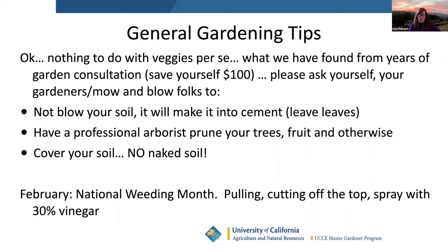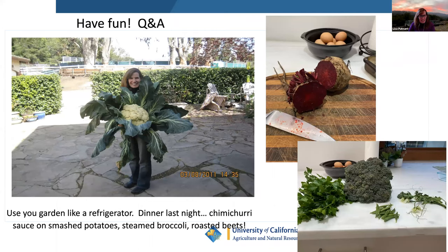I really do use my garden like a grocery store. I made a chimichurri sauce out of my parsley, some sugar snap peas and broccoli, did a stir fry, roasted some beets. Just use your garden like you would running to the grocery store.